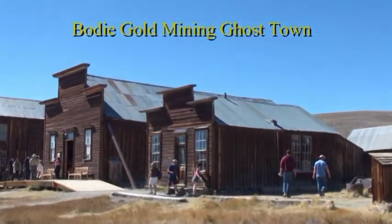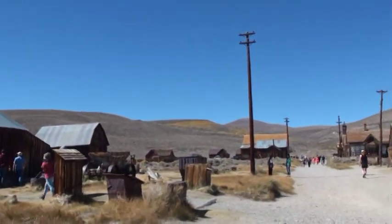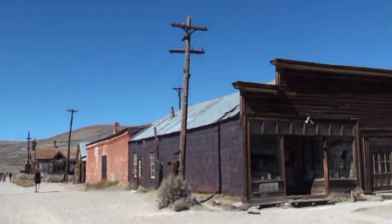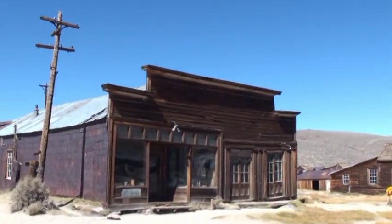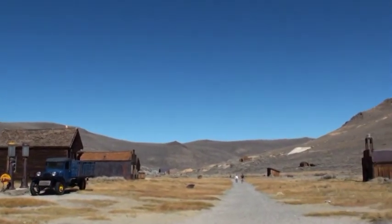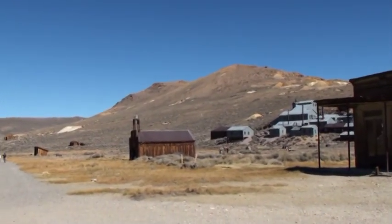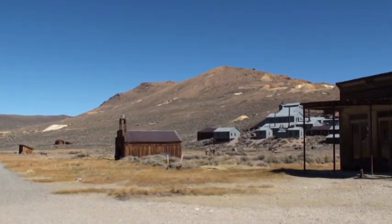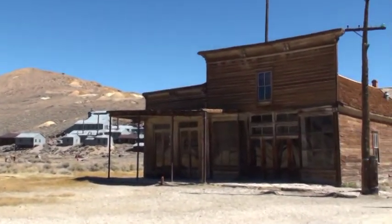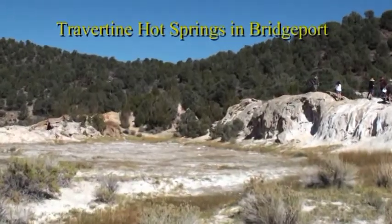This is Bodie Ghost Town. It is a state park way up at 9,000 feet above sea level, and it used to have a population of 10,000 around 1880, but most of it has burned down. You can see all sorts of buildings here including a firehouse on the left, the mine itself on the right, an inn, and finally a schoolhouse.